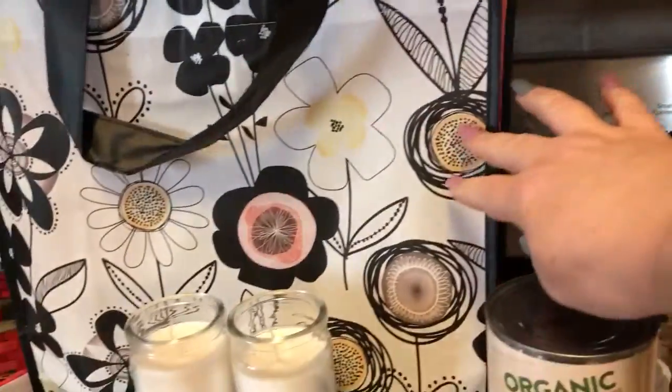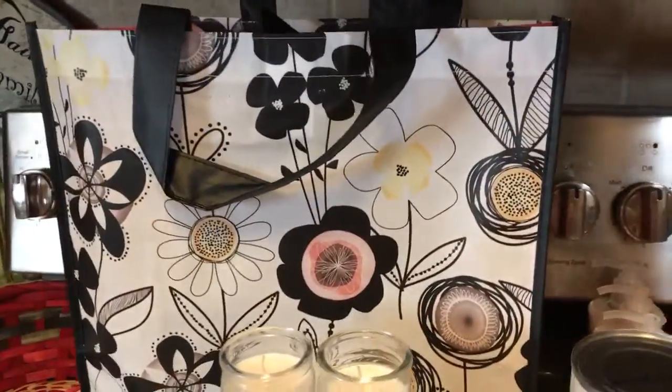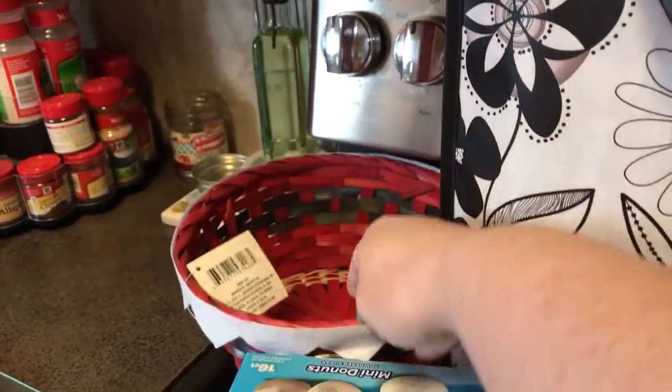First I got this really cute bag and they are so big — there's the inside, very very cute. I've not seen this pattern before. I was also finally able to find the Santa Belly wicker basket.